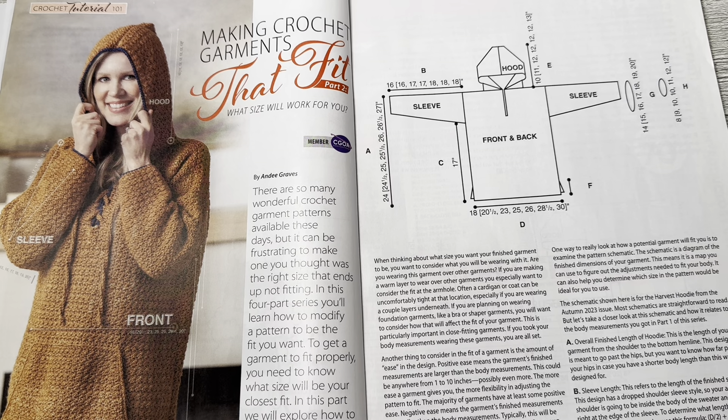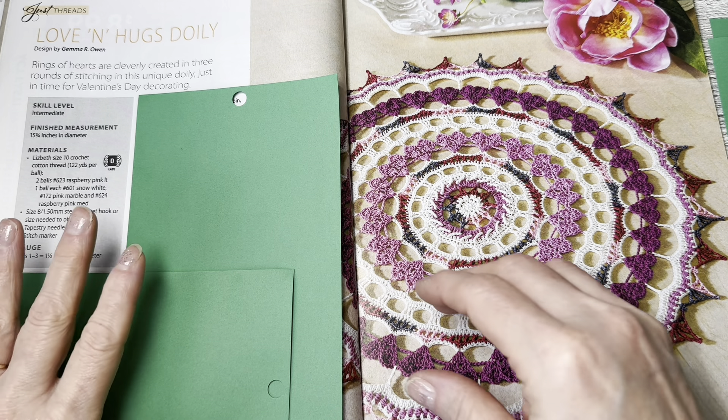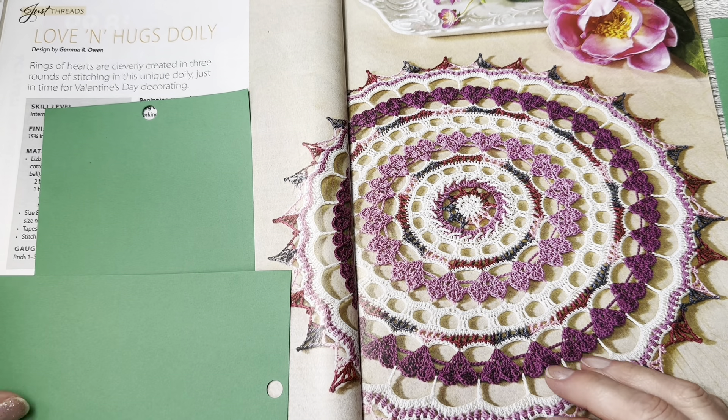This is the Love and Hugs Doily by Jemma R. Owen. Rings of hearts are cleverly created in three rounds of stitching in this unique doily, just in time for Valentine's Day decorating — well it's after Valentine's Day, but you could make this anytime. Skill level is intermediate. It is 15 and three-quarter inches in diameter and calls for Elmore-Pisgah size 10 crochet cotton thread. I'll scoot the paper to show you the beautifulness of that edging — very pretty, very nice.